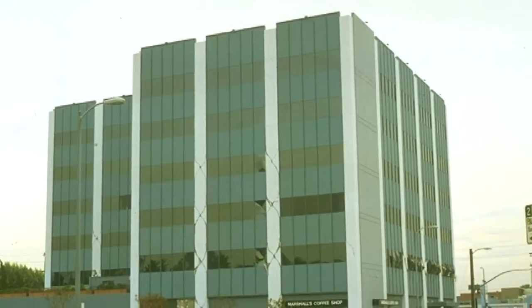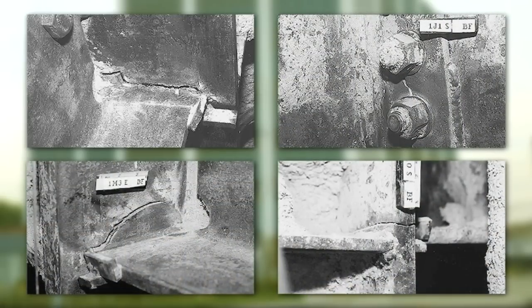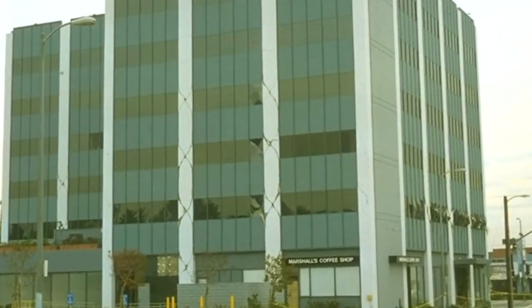One of the lessons learned was found in many steel buildings, where over 100 fractures were discovered in beam-to-column welded connections. While none of these buildings experienced collapse, codes for steel construction were revised to prevent the types of damage revealed in typical mid- and high-rise buildings.